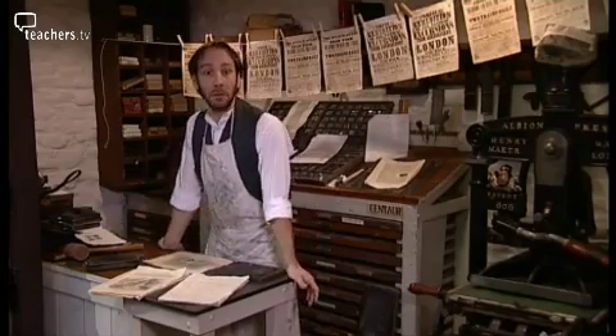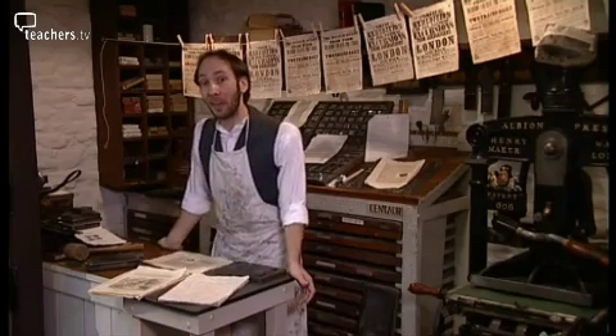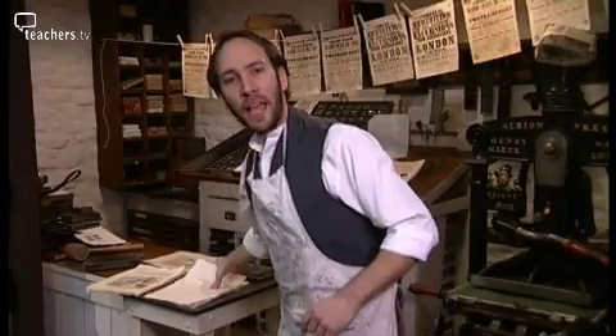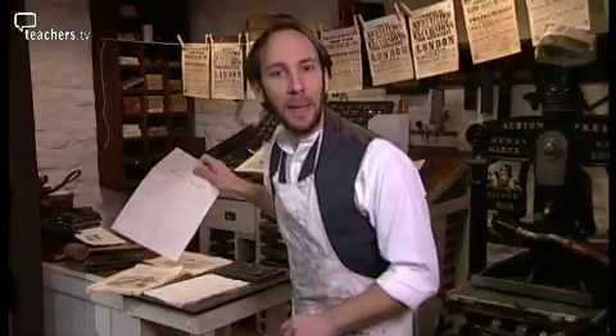Everyone's talking about wanting to come to the Great Exhibition just so they can spend a penny. Speaking of which, I've got to nip out back to the privy before I finish this printing. This may not be the Great Exhibition, but at least there's plenty of paper.